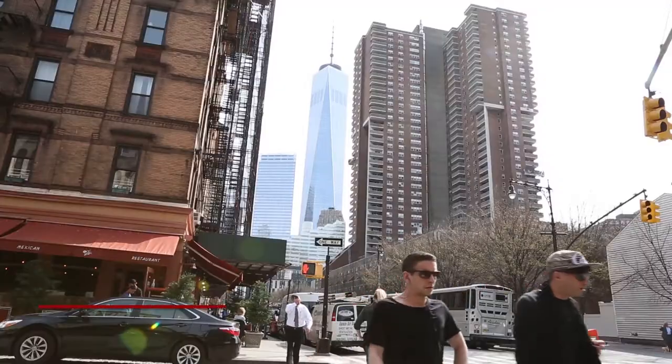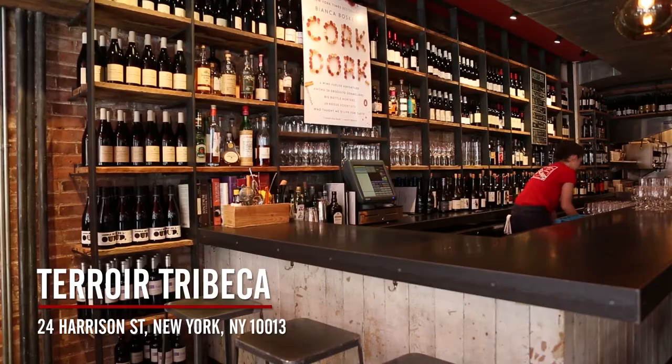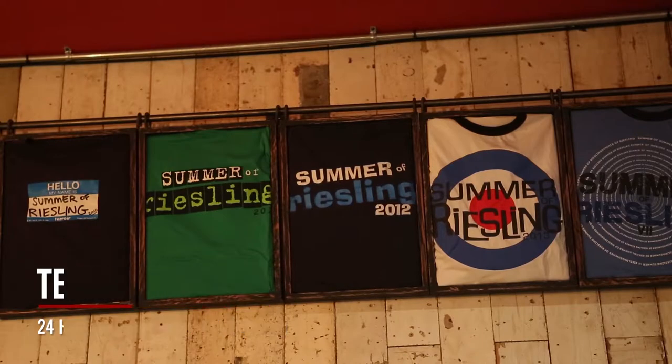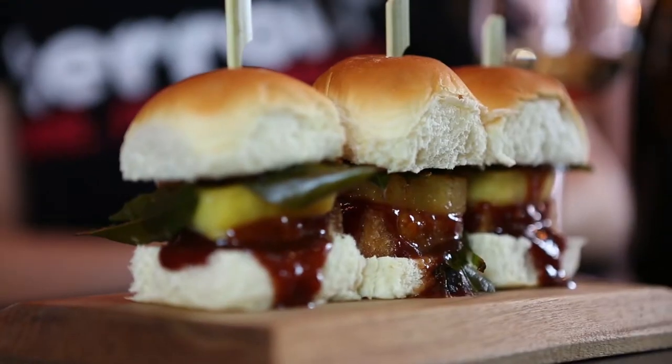Hi everyone, we're here with Sabre-Lewis, Sommelier at Terroir Tribeca, to taste champagne. Why is Terroir dear to you? I love this place because it's not pretentious, but everything is done at a very high level. We have a great toolbox — a cool menu of wines and beer, cocktails, anything with alcohol to play with. People are so receptive to it.